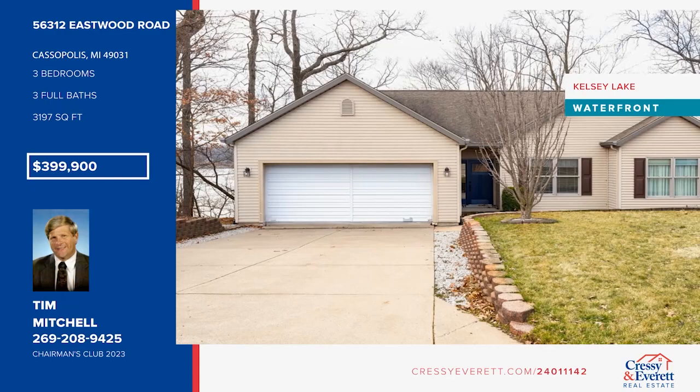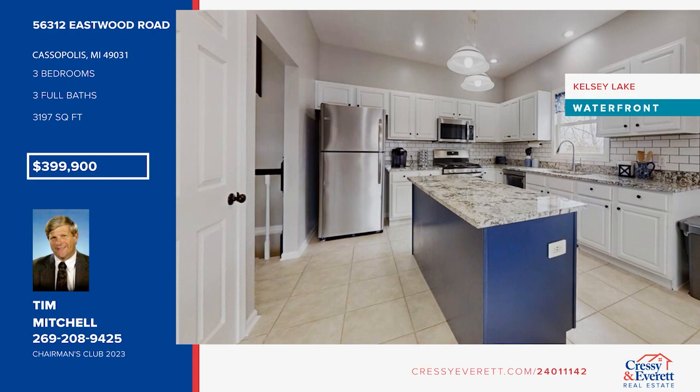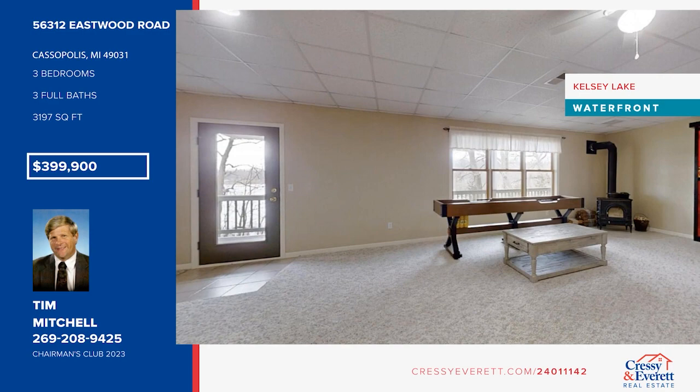Enjoy quiet and wildlife at this home nestled on Kelsey Lake. This beautiful ranch offers a vaulted ceiling living room, a dining room with a dual-sided gas fireplace, and a white kitchen with stainless appliances and an island. There are three bedrooms and three baths. Open the sliding doors to eat out on the deck surrounded by woods and water. See this gorgeous home in person with Tim Mitchell.